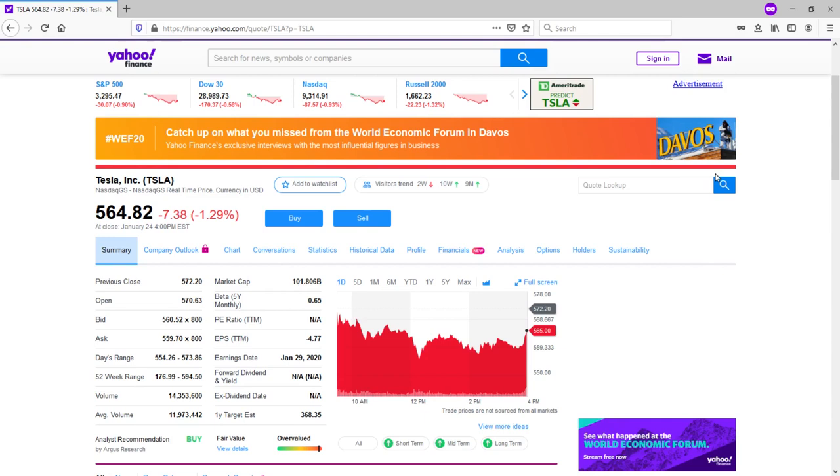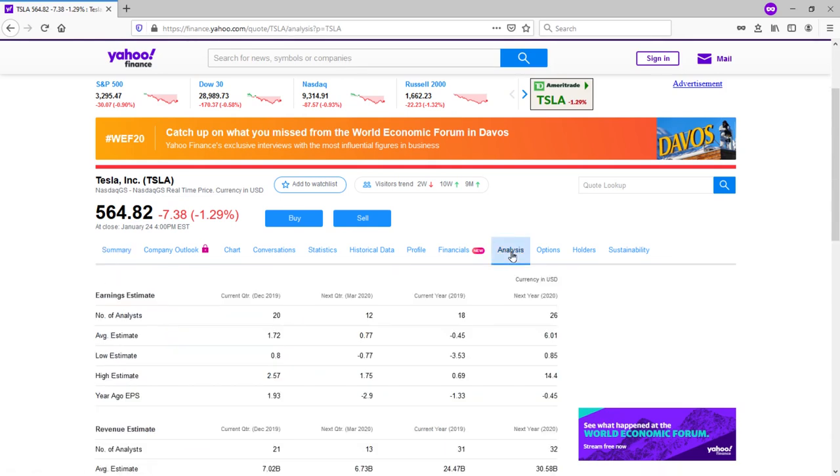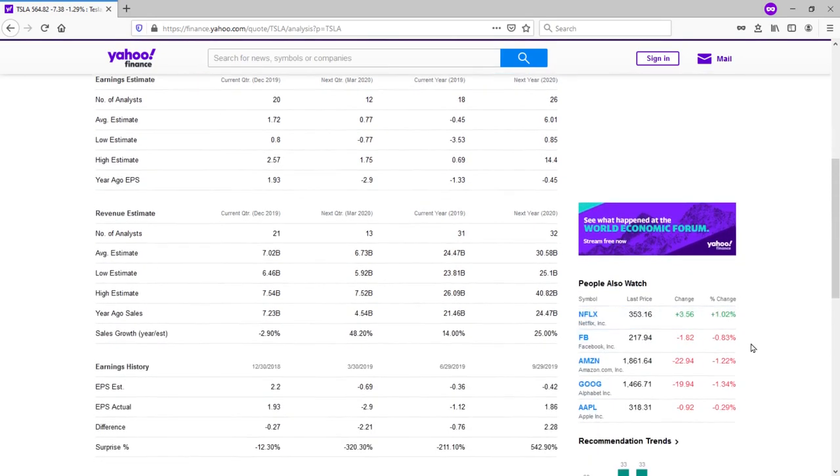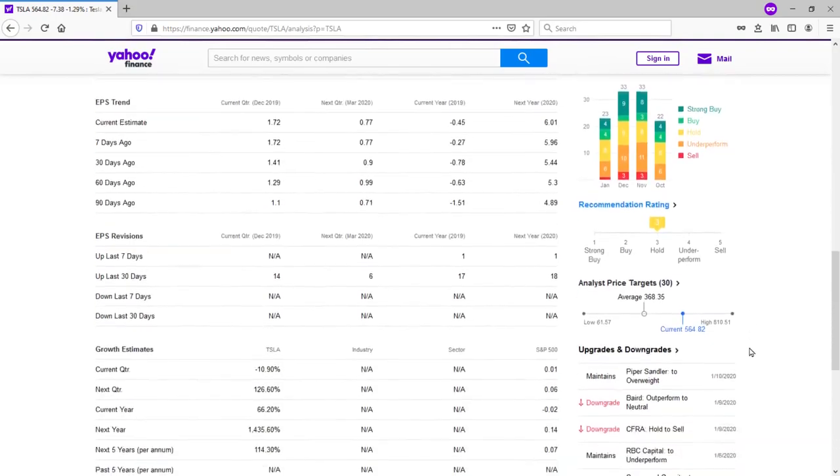When you get to that page, just enter the ticker symbol for Tesla stock, TSLA, and you will get to the summary page. There you will find company fundamentals such as PE ratio, earnings per share, and market capitalization. If you click on the analysis tab, you will be able to see analyst estimate projections, their price targets, and their recommendations.